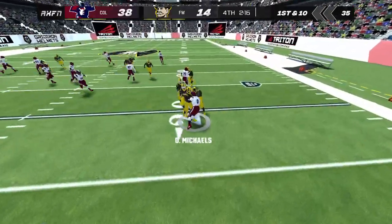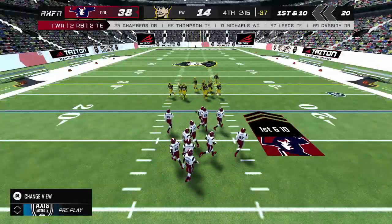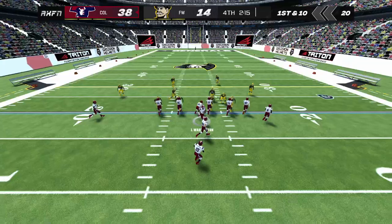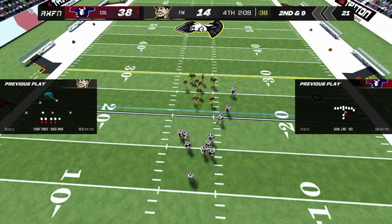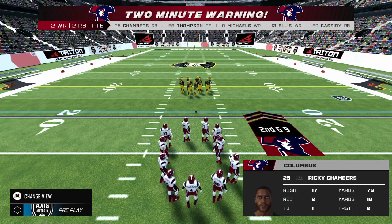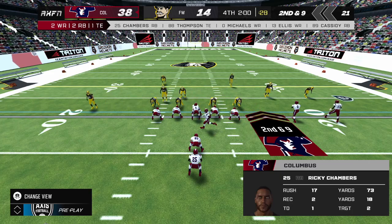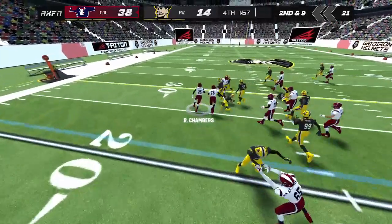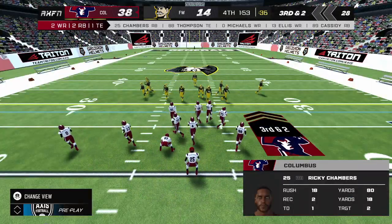Catches the kickoff and he's brought down after a return of 18. It's going to take multiple possessions for the defense to get back into this game — expecting a lot of runs on this drive to keep the clock moving. He makes the handoff, tackled quickly up near the 20. That brings up second down. The home team calls their first timeout. Third down.